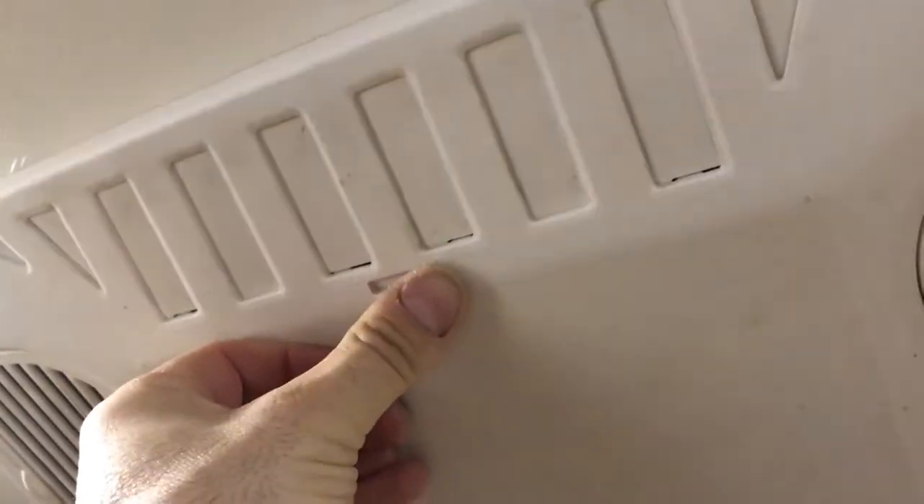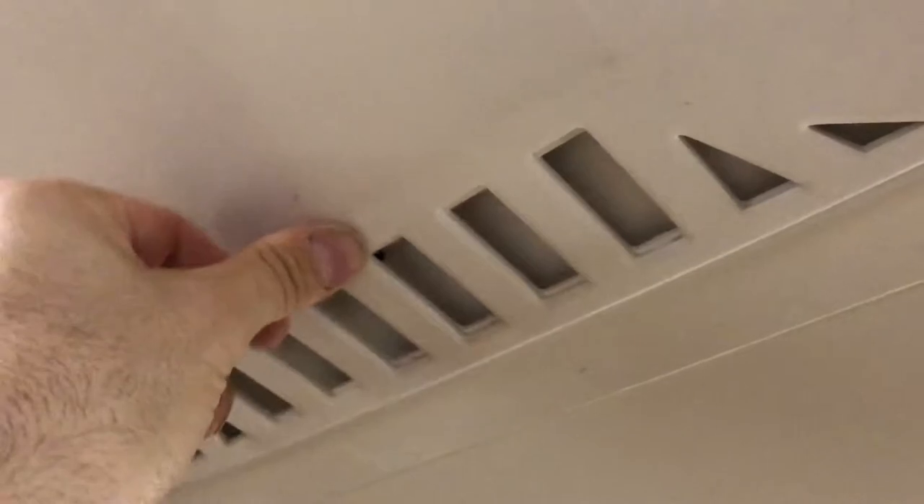Here we have our 15,000 BTU air conditioning unit controlled by the digital thermostat. You also have a skylight which definitely brightens up the inside.